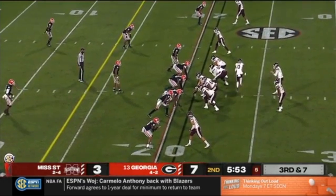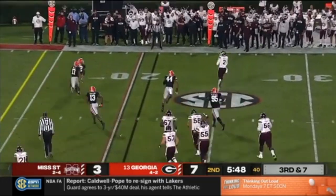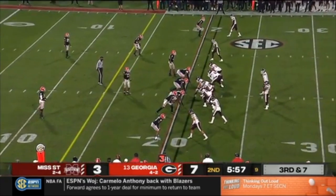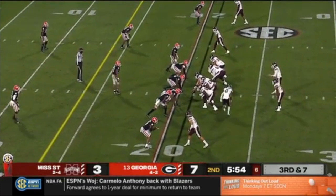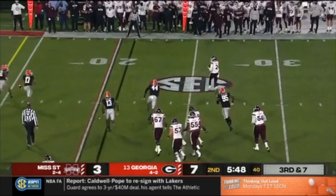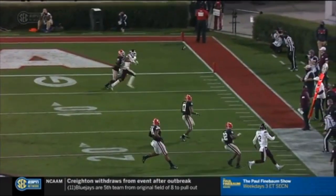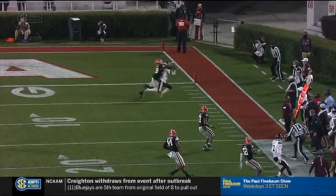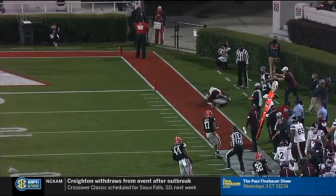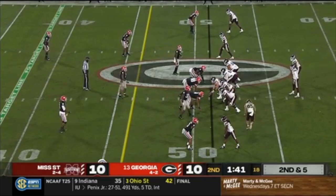Georgia does a great job of disguising man coverage on this play. Pre-snap I thought it was zone coverage, but you see Will Rogers looking downfield — he has nothing open. The pocket doesn't collapse on him but he feels pressure and rolls out to his right. Then on his run against a great Georgia defense he makes a perfect throw to the sideline that is reviewed and ruled a catch. The play after this, Mississippi State would run it in for a touchdown, and those are points you're going to need against a team like Georgia.